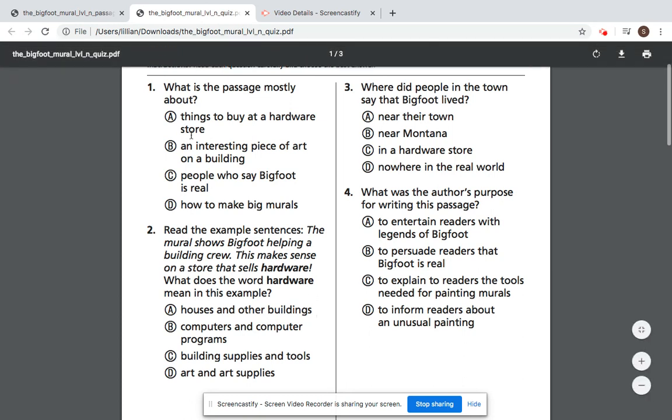A, things to buy at a hardware store. B, an interesting piece of art on a building. C, people who say Bigfoot is real. Or D, how to make big murals.